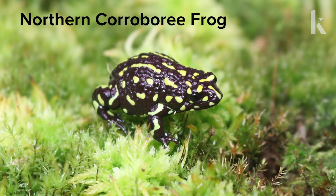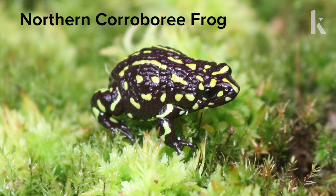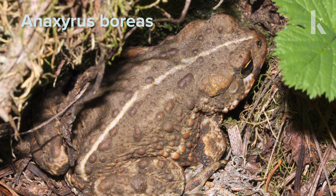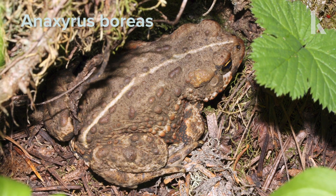Frog populations are plummeting all around the world due to habitat loss and attack by the chytrid fungus. So scientists are using techniques borrowed from human infertility clinics to help them mate in captivity.